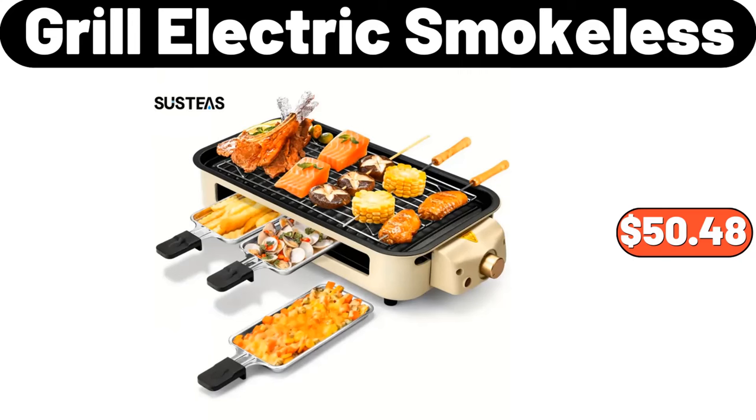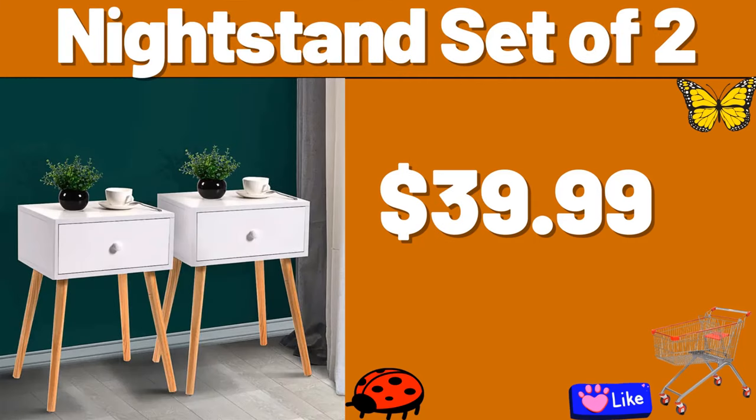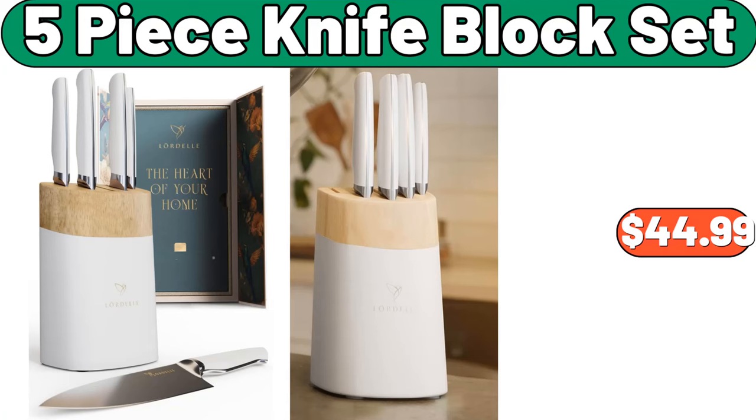Grill Electric Smokeless, $50.48. Manual Pot, $41.99. Nightstand Set of 2, $39.99. 12-PC Ceramic Cookware Set, $49.99. Glass Bowls Set, $6.99. Glass Bowls Set 6-Pack, $11.99.